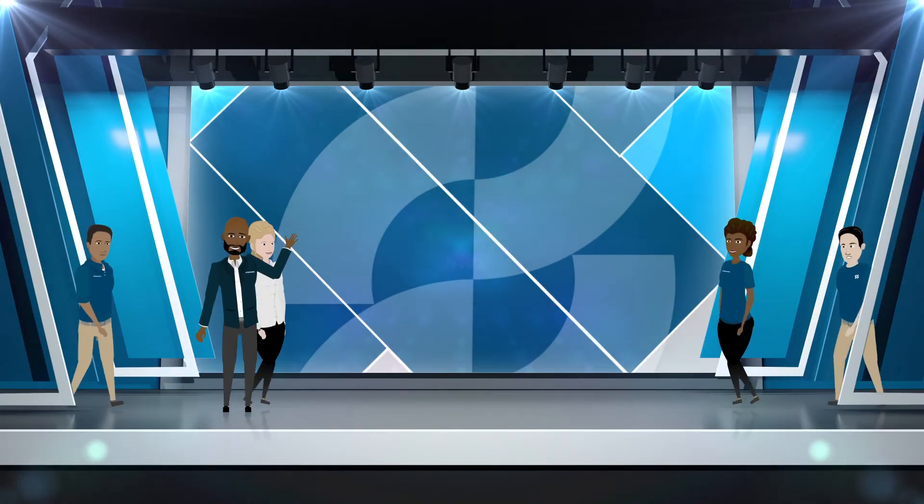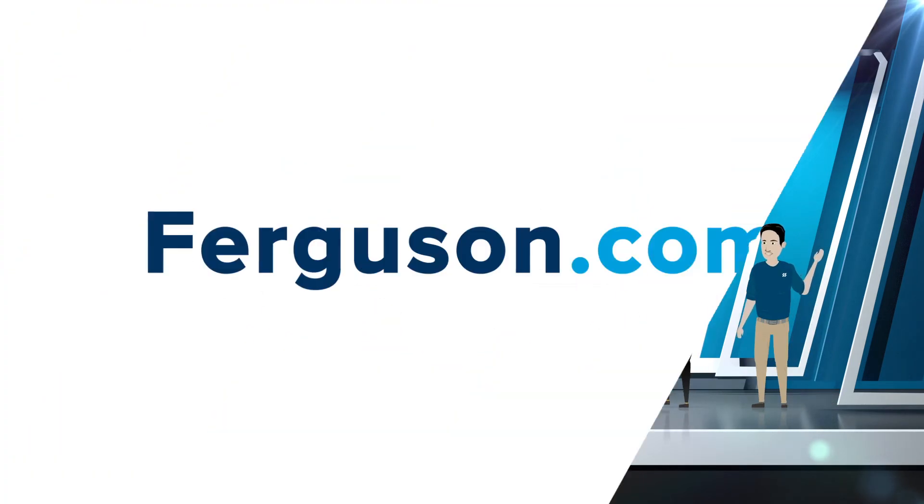Go all in and discover your benefits today at ferguson.com.